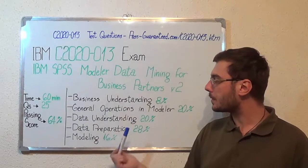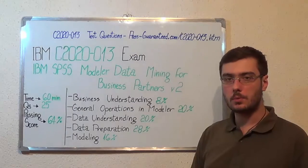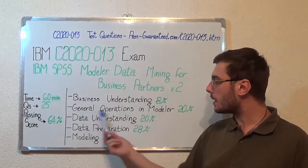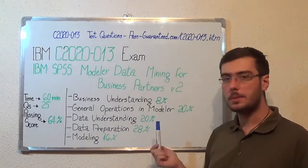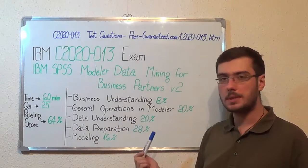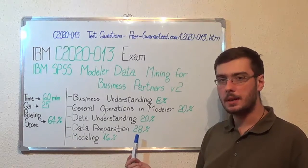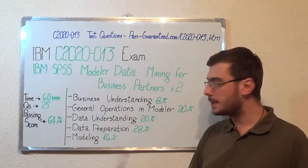Now let's move on to the exam topics. The first one, Business Understanding, makes up 8% of the total questions. 2nd, General Operations in Modeler, with 20%. After that, Data Understanding, also with 20%. Next, Data Preparation with 28%, and the last one, Modeling, with 16%.